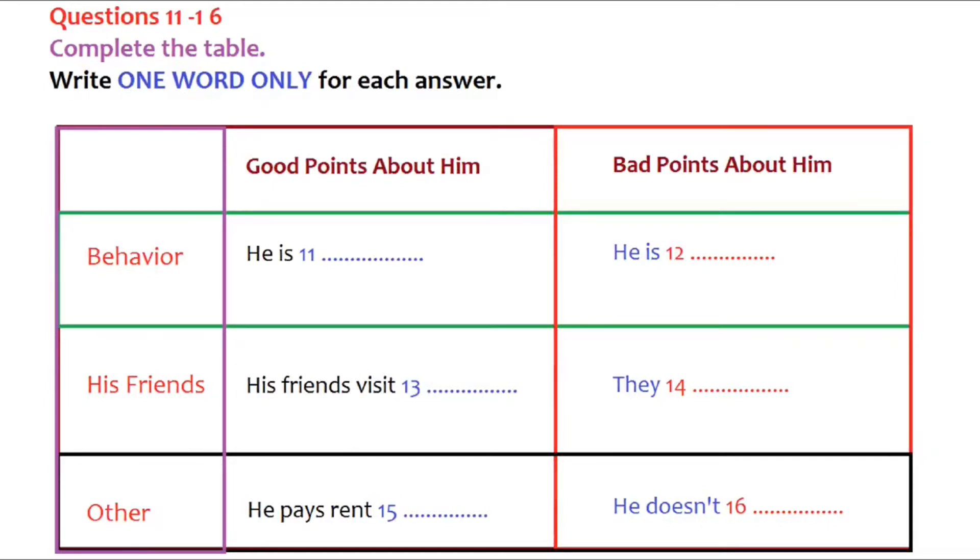You will hear two flatmates, Tom and Richard, talking about their new flatmate who has just moved in the week before. First, you have some time to look at questions 11 to 16. Now, listen carefully and answer questions 11 to 16.